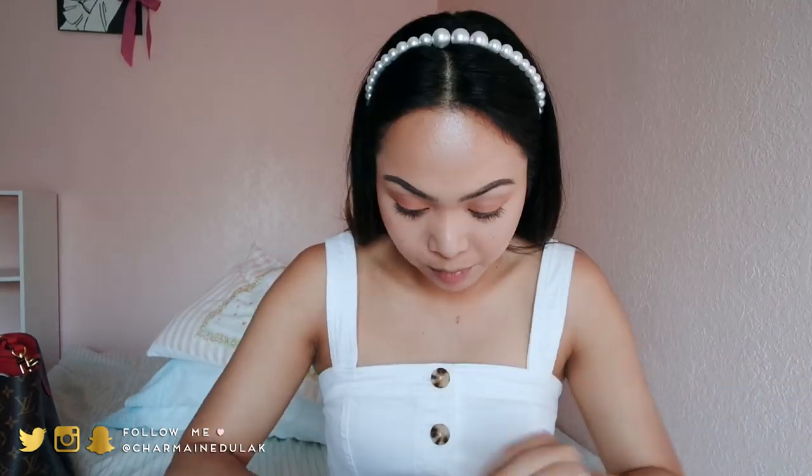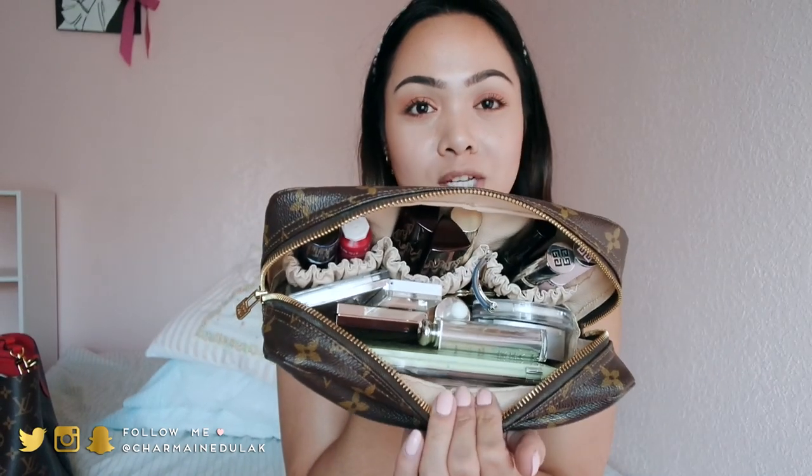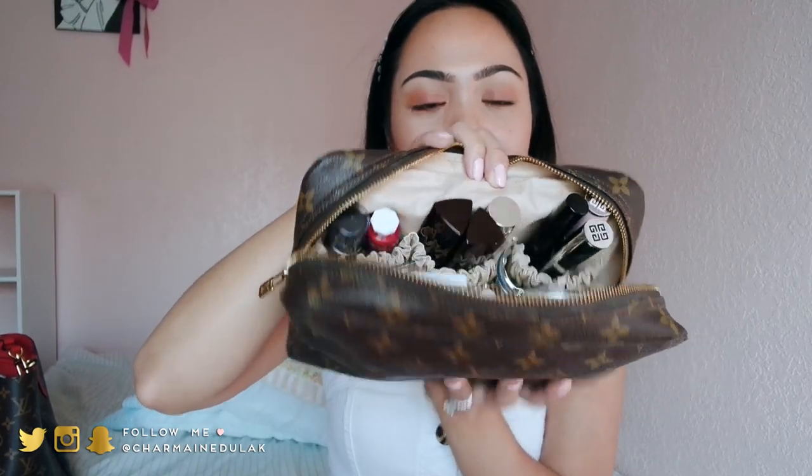I don't want this video to be super long so let's just get started. This is what it looks like overall — you can fit so much in this pouch. I really like it because there are these elastics so you can really organize it well, and there's also a pocket on the side for little things. So let's get started. First thing I'm going to pull out is this palette — I got this last weekend and I love it. I have it on my eyes right now and I think it's so pretty.